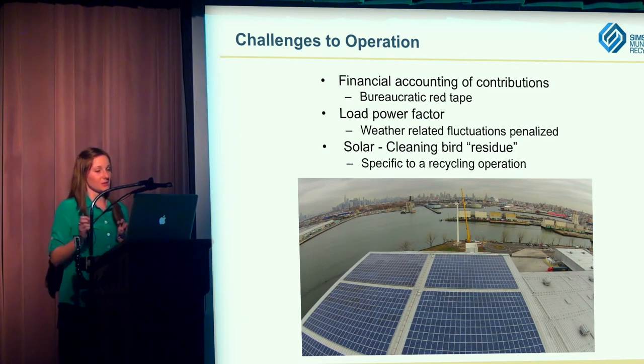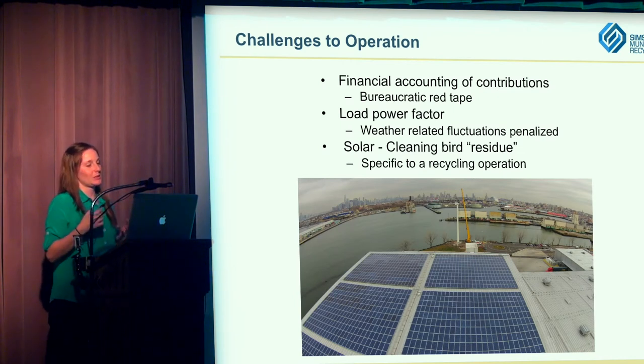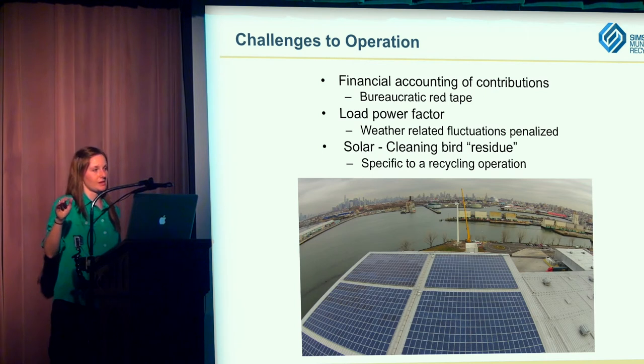One other challenge is cleaning bird residue — bird poop, to be direct. A recycling operation is a little fragrant since people aren't as good as we'd like at washing out their recyclables, so we do have a lot of seagulls coming by. It hasn't really been too much of an issue so far — we've stuck with our annual cleaning program. But as years go by, maybe we'll have to do a little extra cleaning compared to another type of operation — probably just one extra cleaning per year.